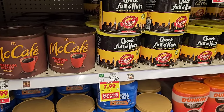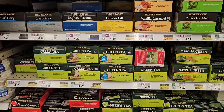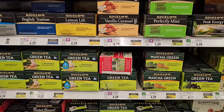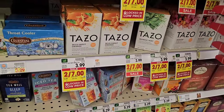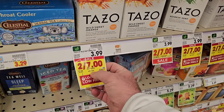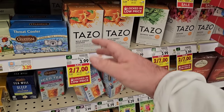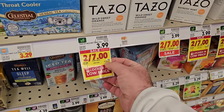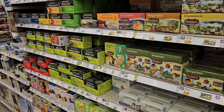Chock Full o'Nuts coffee is $7.99 on sale, regular $11.49. Someone asked about Bigelow Tea prices at Kroger — they are still $4.29, no sale. We did see it on sale at Meijer for $2.79, with their regular price now $3.59. Zazo Tea: last time we saw a sale they were all $2.99, but the sale price went up. Now $3.50 each with card through January 2nd, 2024 — $0.50 higher than their last sale even at the sale price.